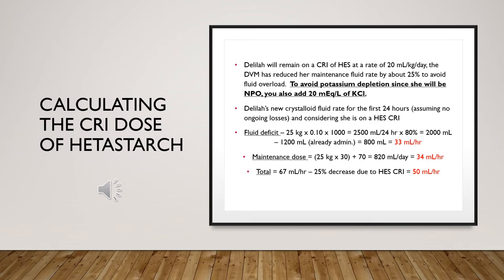Calculating the CRI dose of hetastarch: Listed on screen is the CRI dosage of the hetastarch fluid therapy that Delilah received. Since Delilah is NPO, the doctor ordered 20 milliequivalents per liter of potassium chloride. On screen you can see her fluid deficit calculated at 33 mL/hour, her maintenance dose at 34 mL/hour, and her total with a 25% increase of hetastarch, putting her at 50 mL/hour.